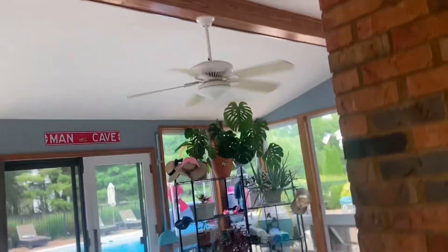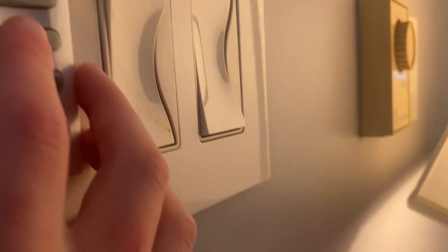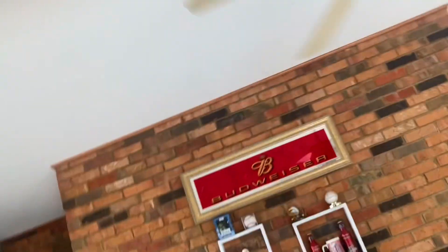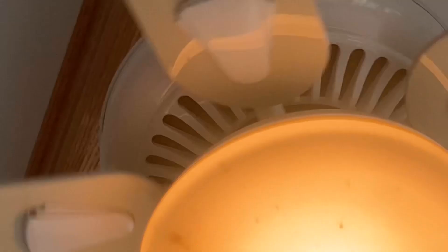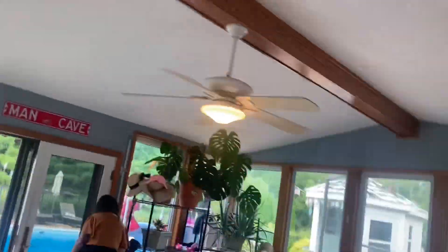I'm doing an automatic demo. Here comes the demo sound, on all the speeds. As you can see, I'm not touching any of these controls — it just does it on its own.